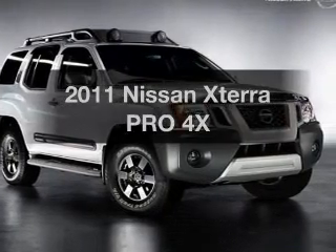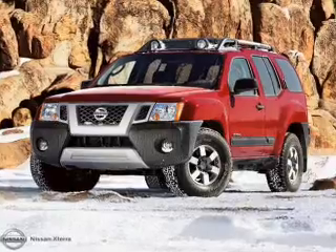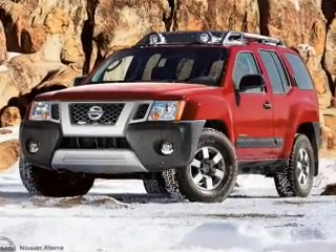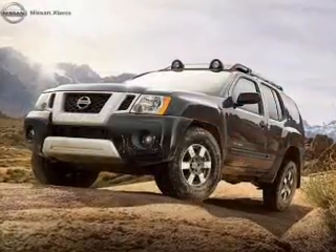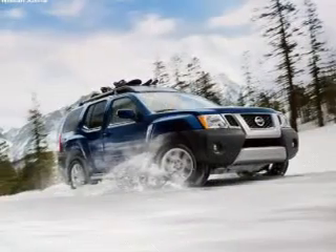Get noticed in this 2011 Nissan Xterra. If you're looking for an automobile with great attributes, look no further. With a solid six-cylinder engine that responds smoothly to its automatic transmission, you will appreciate the safety feature of anti-lock brakes.